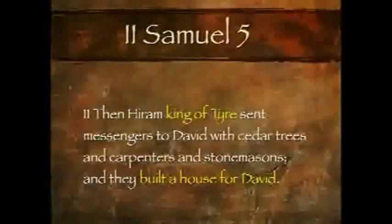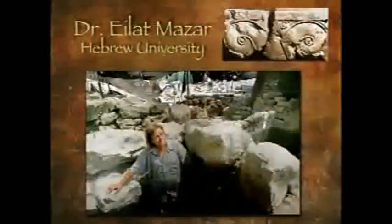King Tyre sent messengers to David with cedar trees, carpenters, and stonemasons — they built a house for David. King Tyre is the capital of Phoenicia, and he is building a house for David; of course he married his daughter. And so we would look for a Phoenician-style palace in the middle of Jerusalem, which would be rather easy to identify, and that is exactly what Eilat Mazar has found.